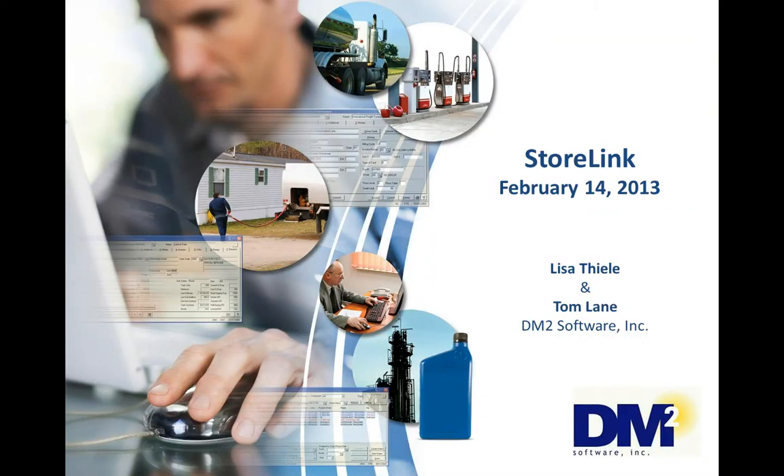This is Tom Lane, DM2 Software's Vice President of Marketing. I would like to welcome everyone to today's StoreLink webinar. Before I introduce today's presenter, I'd like to go over a few housekeeping items.